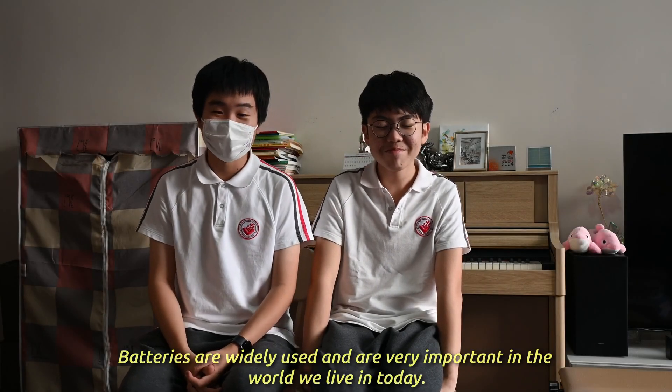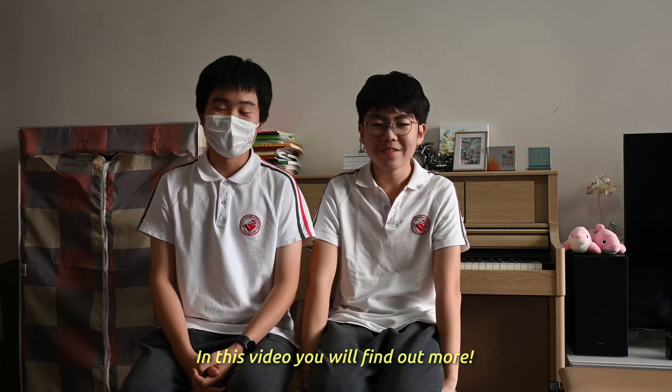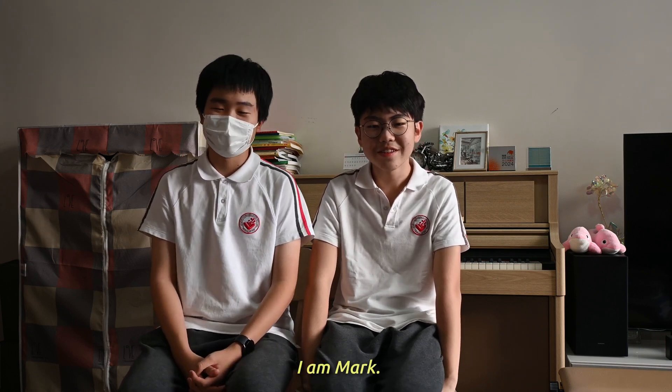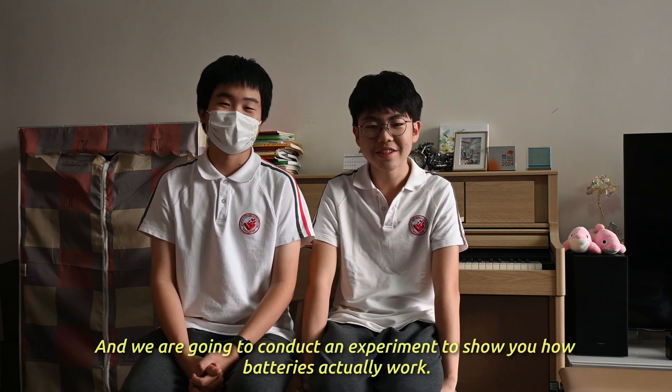Batteries are widely used and are very important in the world we live in today. But how do they work? In this video, you will find out more. I am Mark, and I am Barry, and we are going to conduct an experiment to show you how batteries actually work.